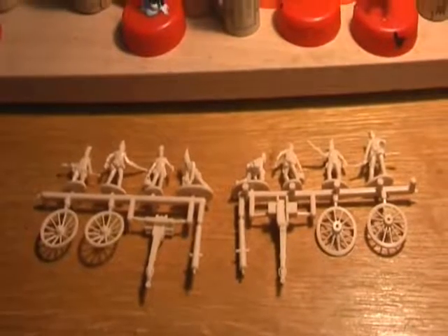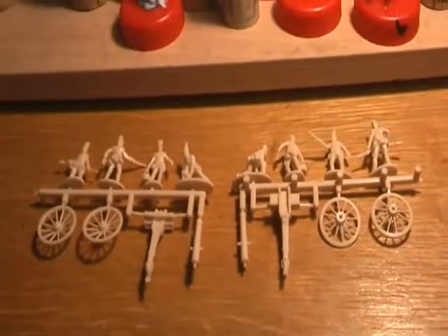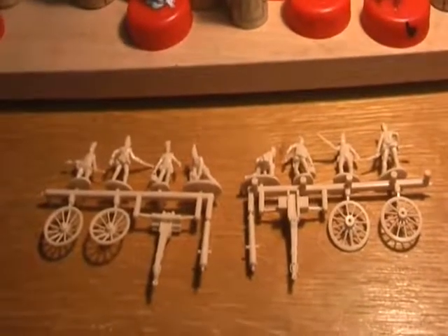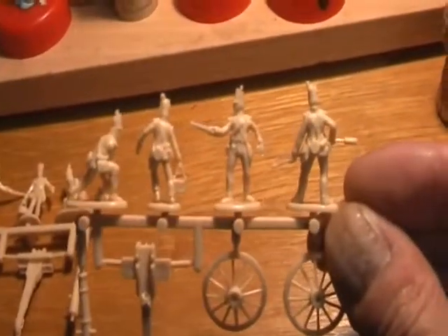I now have eight of these — everything comes in one sprue, the four guys and the gun, very simple, which probably explains the price as well. But it's about getting guns, so I'm quite happy with that. They're nice figures as well — nice poses, good detail.